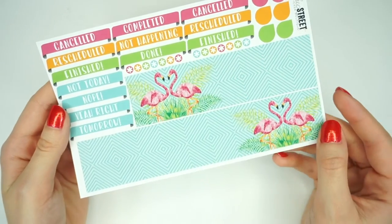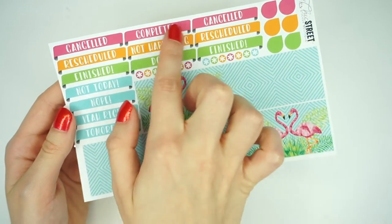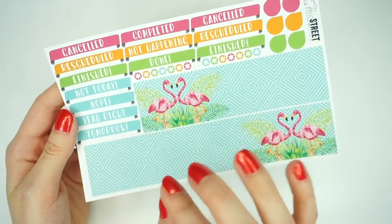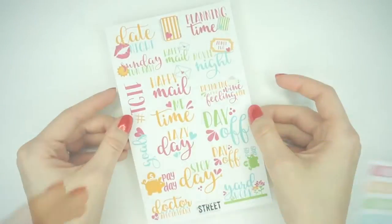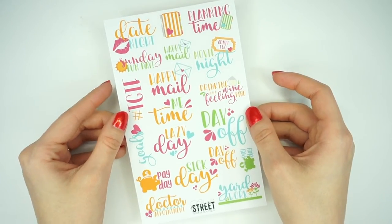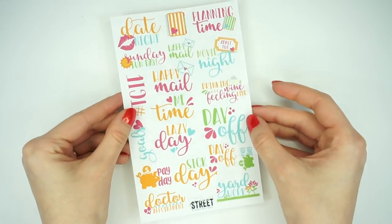Then you get a bunch of stickers that say stuff like canceled, reschedule, finish, done, not happening — things like that. These will come in handy because I don't know how many times I reschedule things. Then you just get some more dots and some teardrops. This is the Phrases Collection Sampler, and she does these to match every single kit in her shop, which is amazing.